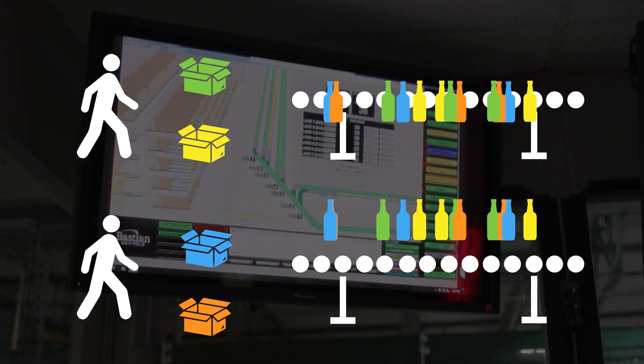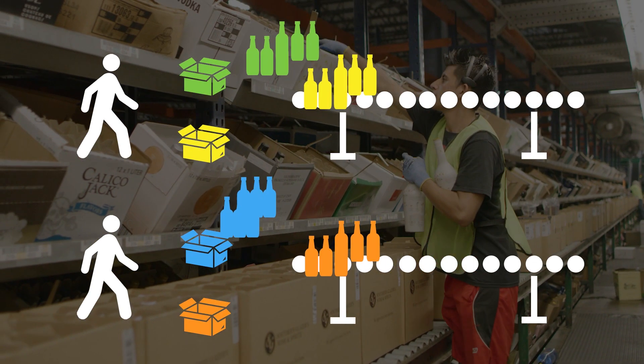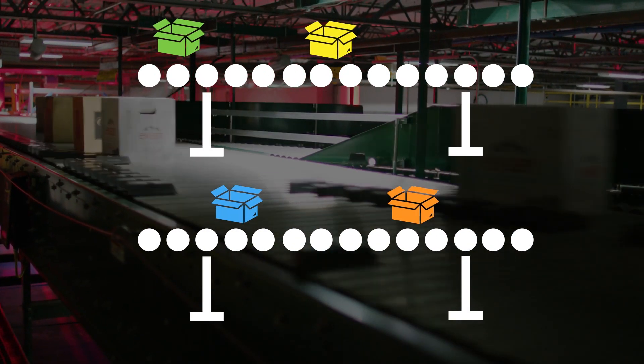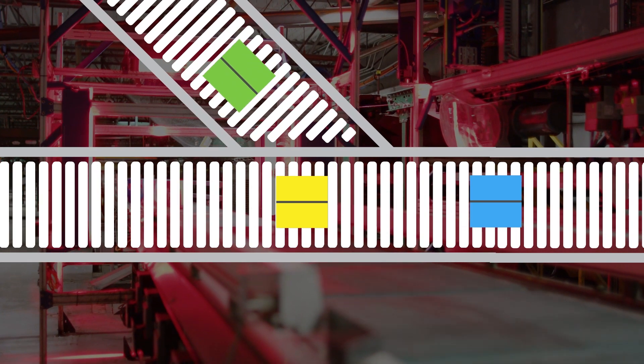The software organizes picks into waves of work that maximize picker efficiency while keeping delivery orders together. Automated integration with conveyor systems drives accuracy, speed, and sorting so that every route is loaded onto a trailer correctly.